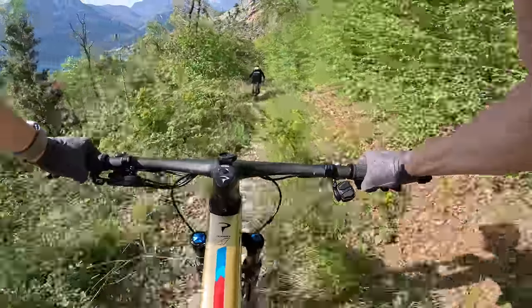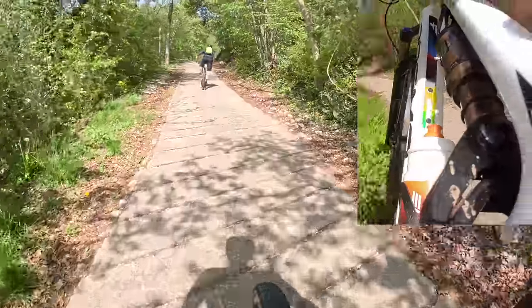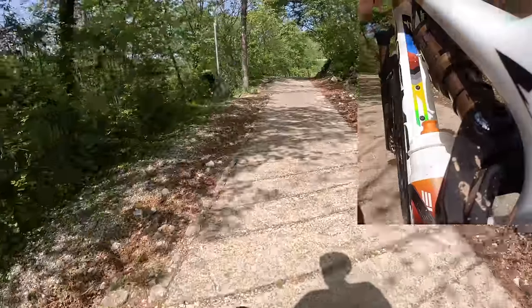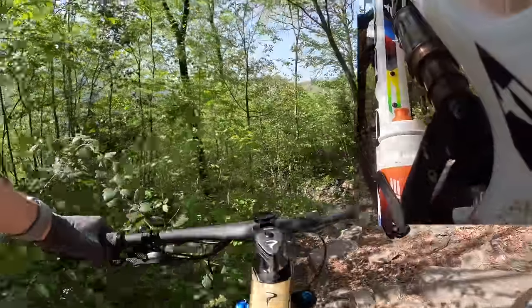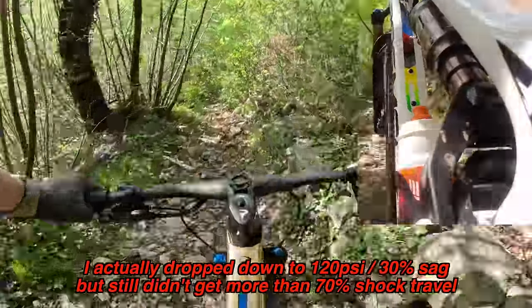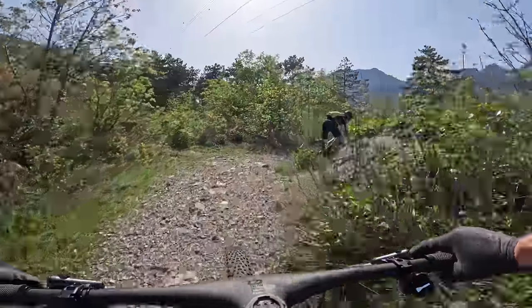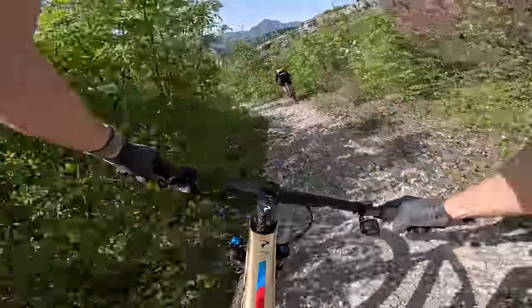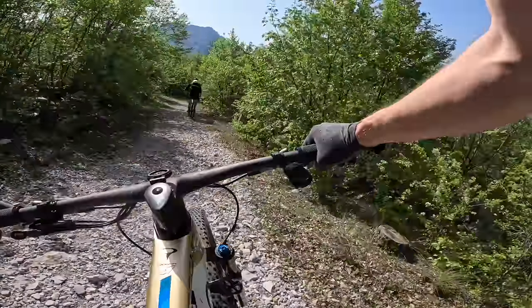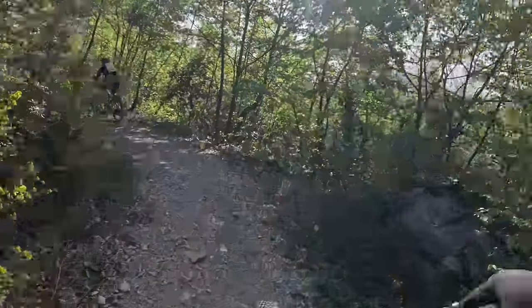They're saying Tom Pidcock weighs like 56-57 kilos when he's race fit — that's a lot lighter than I am. I'm only running 130 PSI to get about 25% sag out of this bike. His suspension is not commercially available, but I think you can get it custom made for around 4k if you want to go that route.